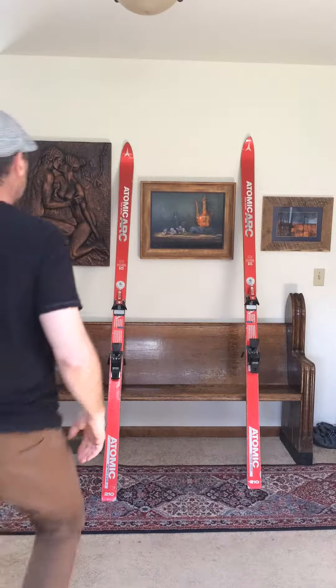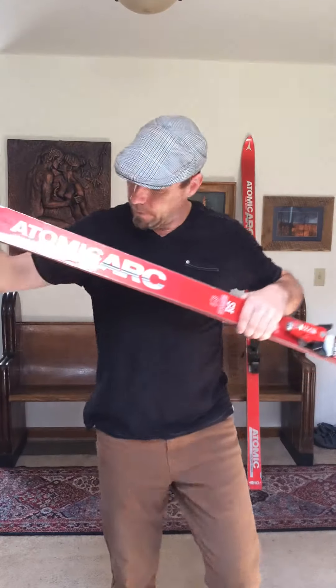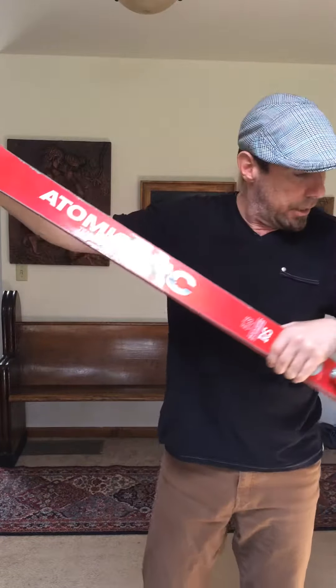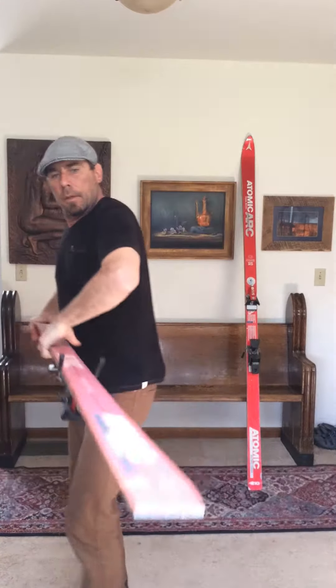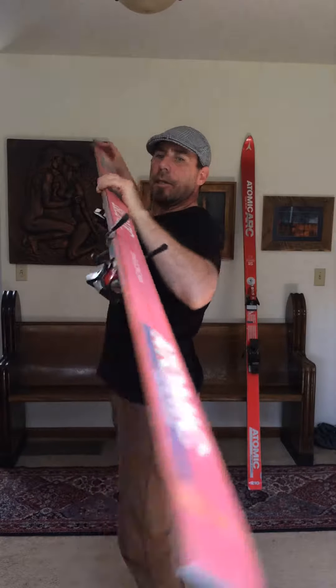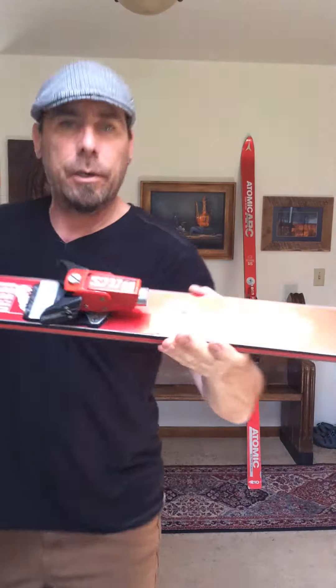Hi, this is Mike with Long Skis Truck. In this video I'm talking about the infamous atomic red sled — Team Bionic ARC, 210 centimeters. Got some rust on, easy cleanup, bases are in nice shape. Salomon 737 bindings in beautiful condition.